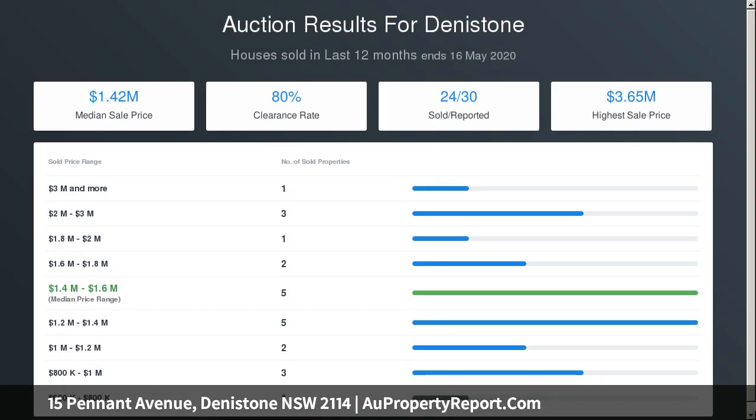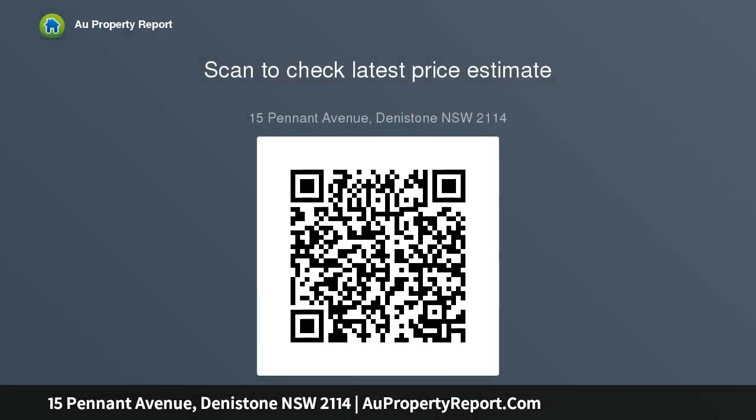Light-filled L-shaped living and dining room with timber floorboards, gas-equipped kitchen with Bosch appliances, casual living and dining area, bright bedrooms with built-in wardrobes, fully tiled bathroom, separate WC, and flow to alfresco entertaining offering a vaulted roof and water feature.